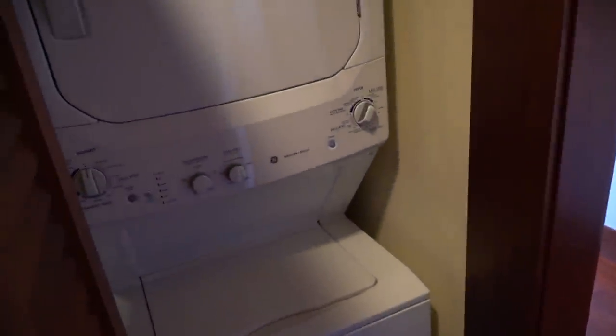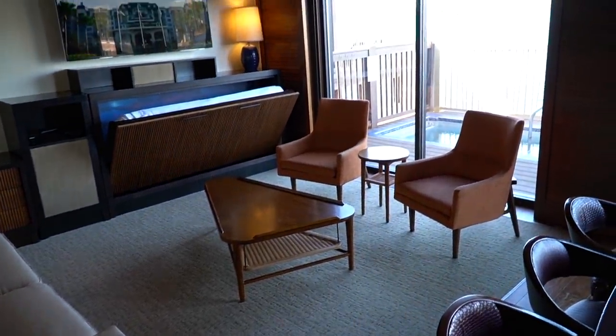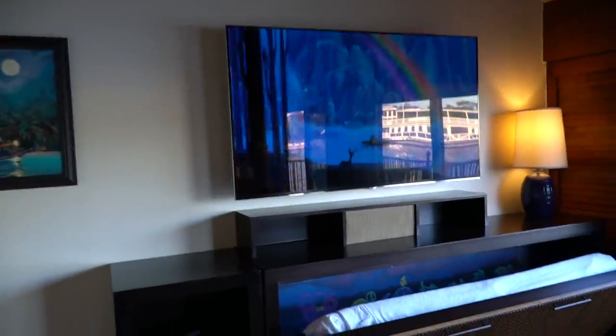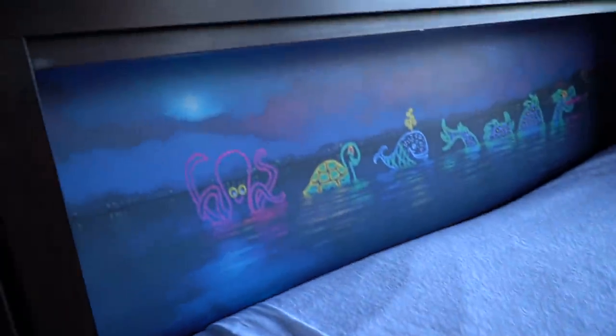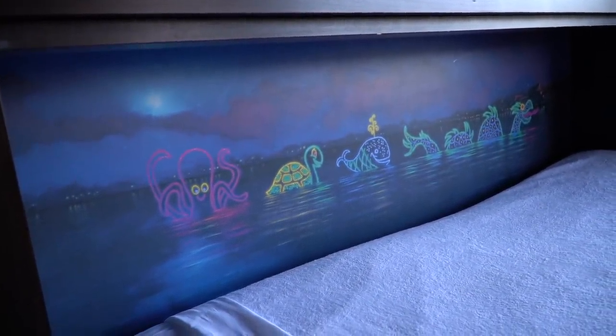There's a washer and dryer unit here, and one closet with a safe. Look at this — we have the living room. I love the artwork. There's a massive TV and what looks like a Blu-ray player.